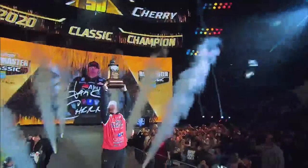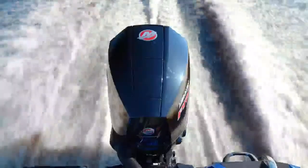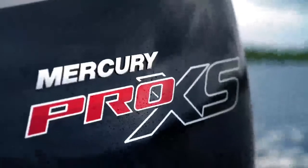Competitive anglers powered by Mercury Pro XS Outboards have won more bass fishing tournaments than all other brands combined. With lightning-quick acceleration, legendary reliability, and lightweight design, Pro XS has everything you need to travel farther, faster, and harder.